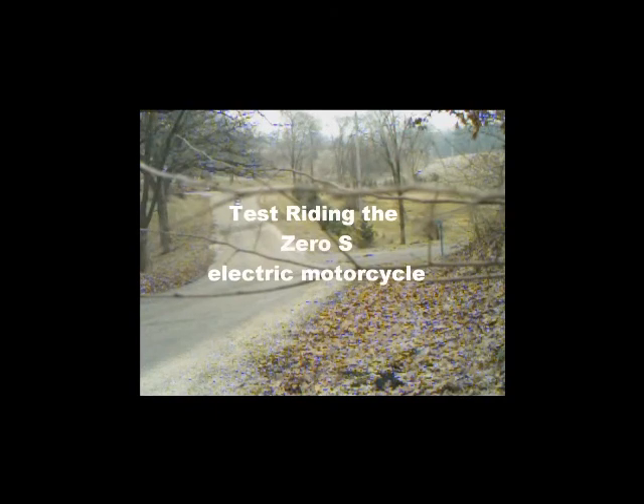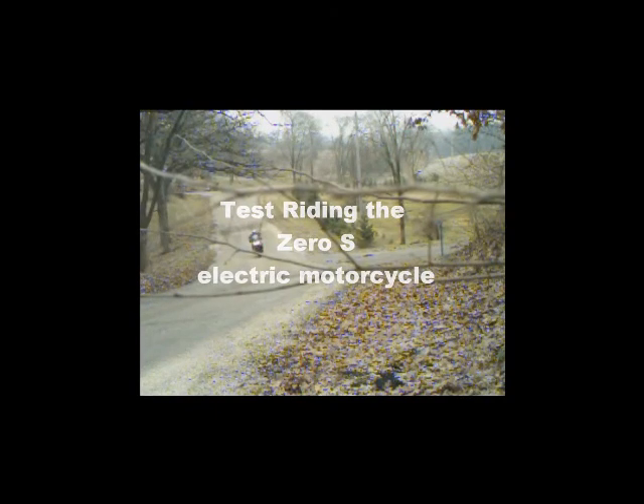Come along with me as I test ride the Zero motorcycle, one of the newest offerings in electric vehicles.